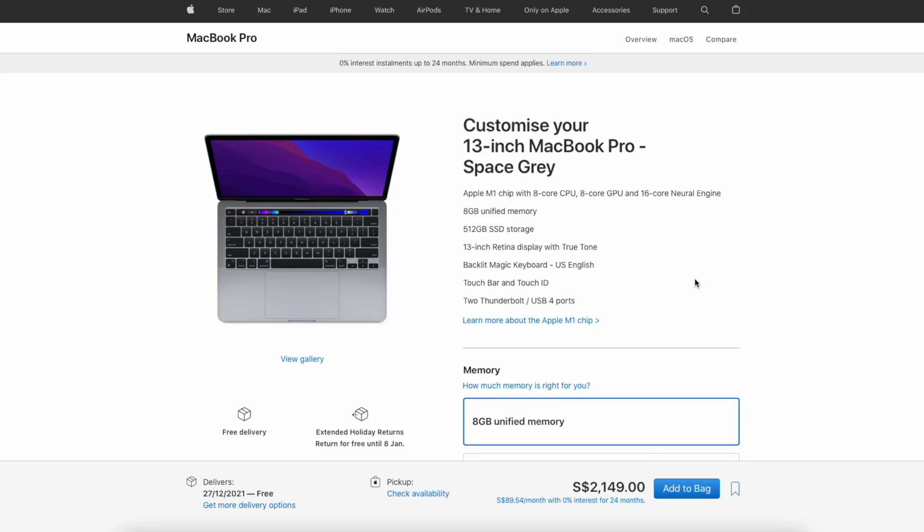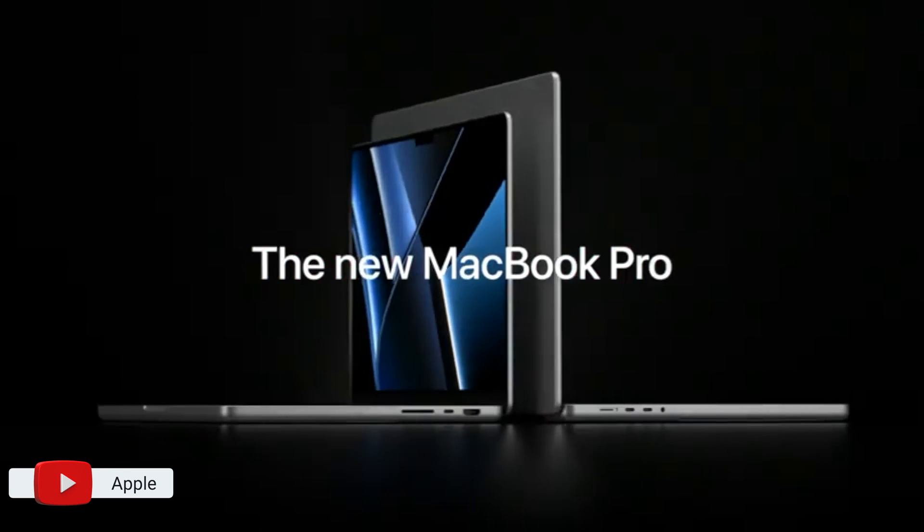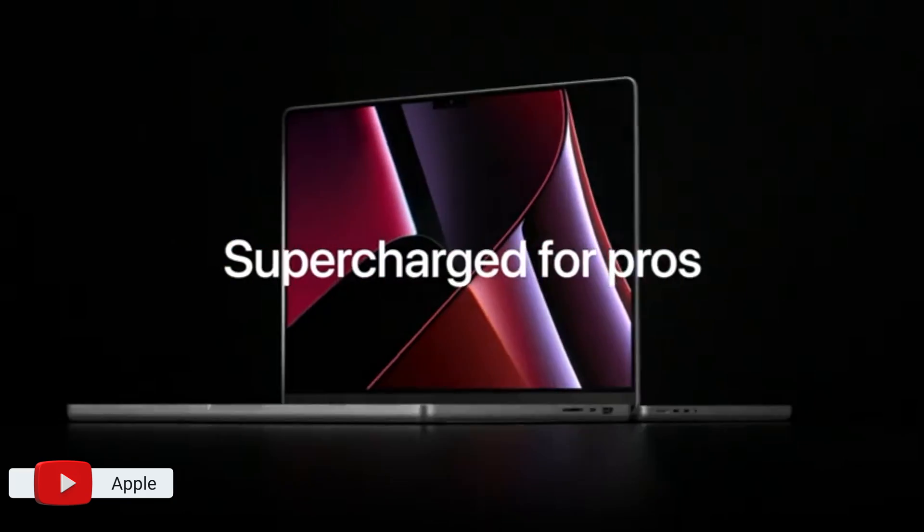Even so, an October or November MacBook Pro refresh was always likely and not one to be ignored. However, knowing full well that a major refresh was likely on the horizon, I still decided to pull the trigger on a custom 13-inch MacBook Pro just one month before the new 14 and 16-inch MacBook Pros were announced. And here is why.